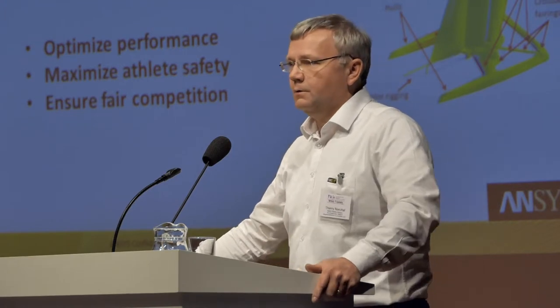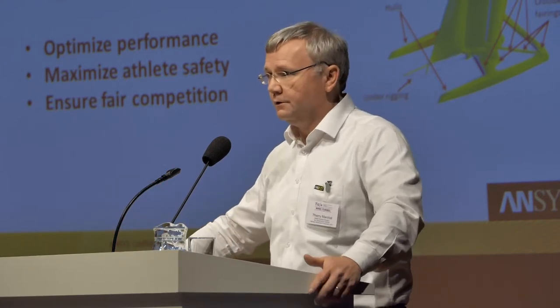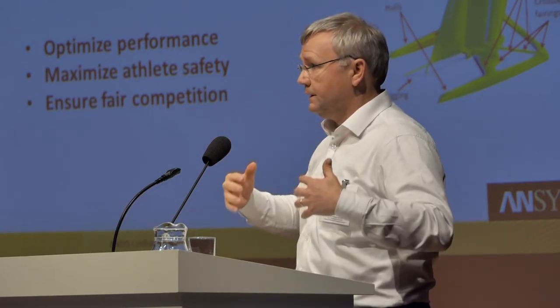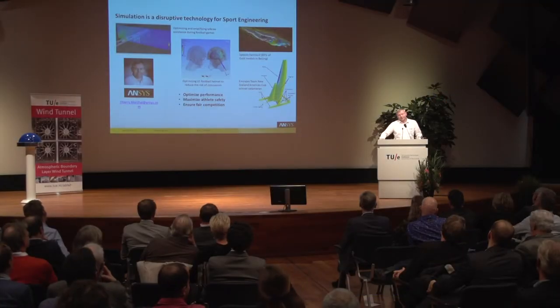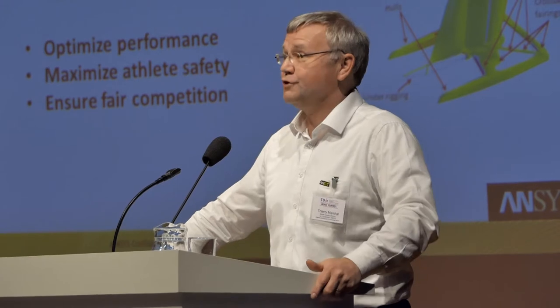One of the elements why simulation as a disruptive technology is so important is for three major areas. We were working with Speedo to design their swimsuit that was banned after Beijing, because with their simulation-designed swimsuit it was giving such a technological advantage to the swimmer that they were winning between 85 to 90 percent of the medals at the Olympics in Beijing. Similarly, the catamaran from Emirates Team New Zealand won the America's Cup — we were very proud because we were working with them, and they did not defeat the other finalists, they crushed them 7 to 1, because they were using a lot of simulation.